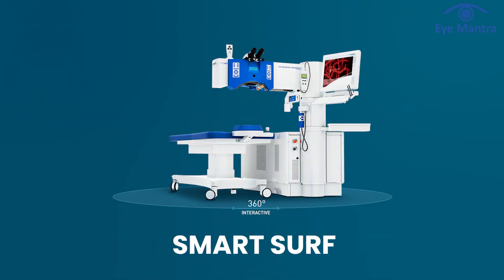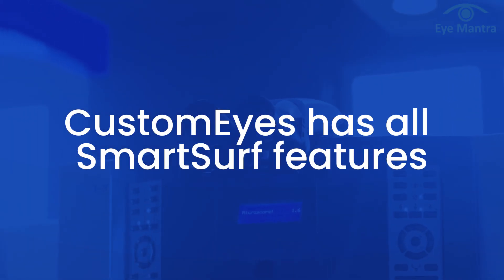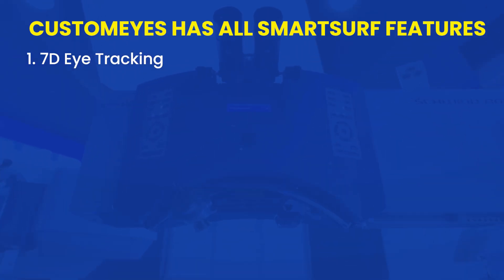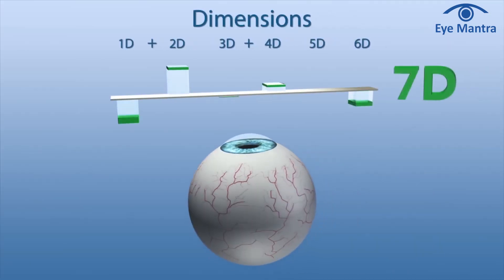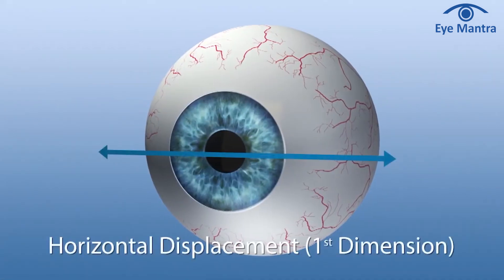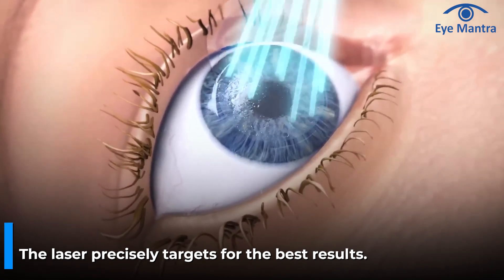Since CustomEyes is an upgraded version of SmartServe, it already includes all the advanced features of SmartServe as well. One such feature is 7D Eye Tracking — the most advanced tracking system. CustomEyes is the world's first and only procedure that uses 7D Eye Tracking. When the laser is applied, slight eye movement is natural; in older technologies, this could cause the laser to miss the exact target. CustomEyes 7D Eye Tracking detects and adjusts every horizontal, vertical and diagonal movement in real-time — whether on the X-axis, Y-axis or Z-axis — ensuring that the laser precisely hits the target, making CustomEyes more accurate than any other existing technology.